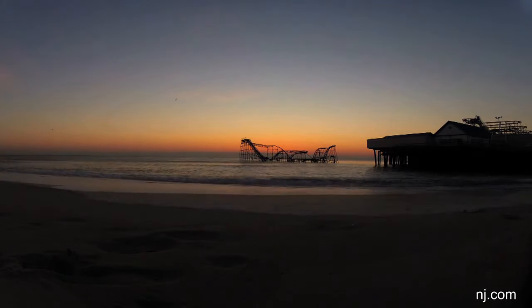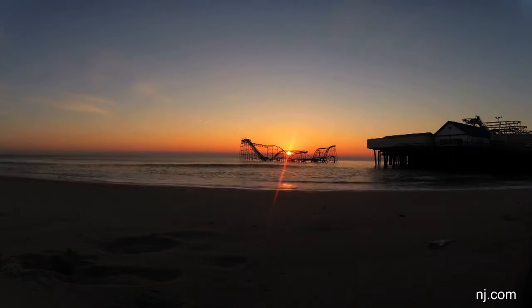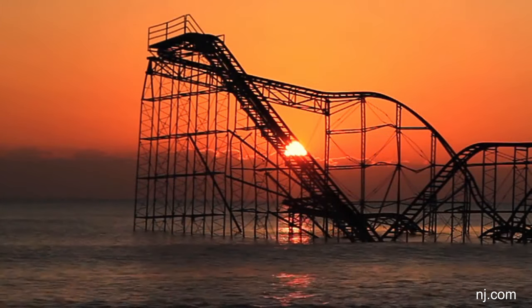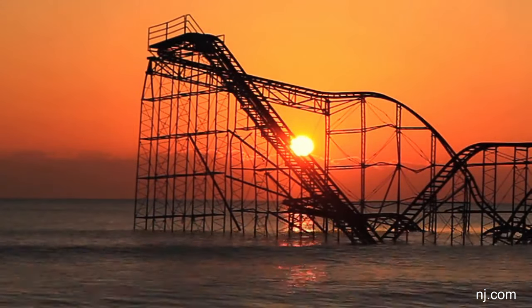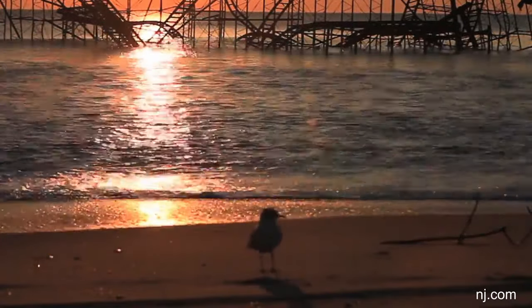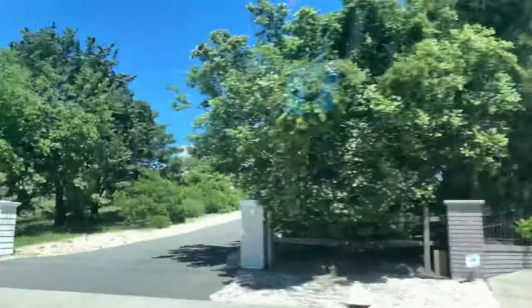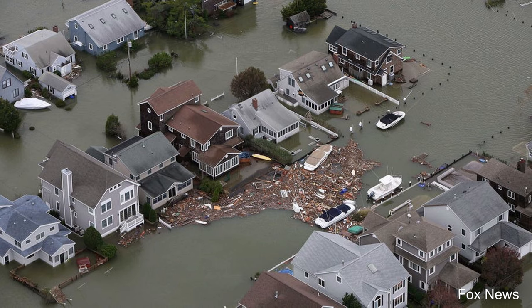Shore towns are still recovering from Hurricane Sandy, which happened almost 10 years ago now. While where I live in central Jersey isn't quite near the shore, we still felt the effects of the power outages and tree fallings everywhere. When you drive through Shore Town, specifically on Route 35, you will see a lot of houses that have been razed because of all the flooding that came in during Hurricane Sandy. This picture from Seaside Heights shows just how bad the flooding was.